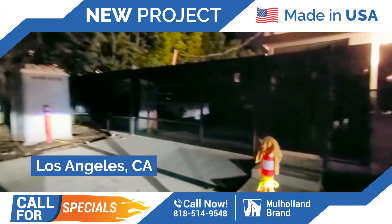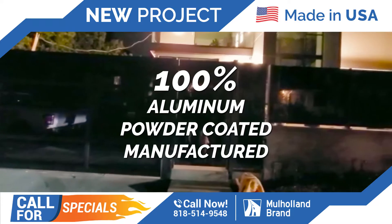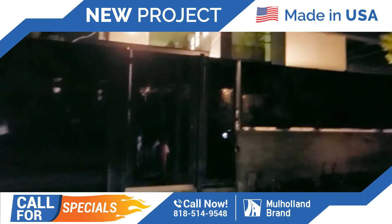This is Ron with Malone Brand. I just wanted to share what we did today. This is a very unique project. It's a little hard to see because it's dark, but everything here is black glass.